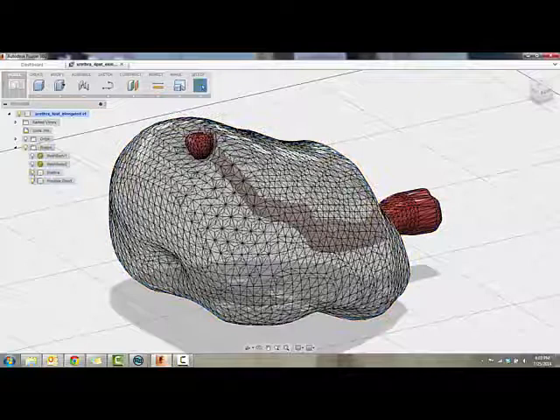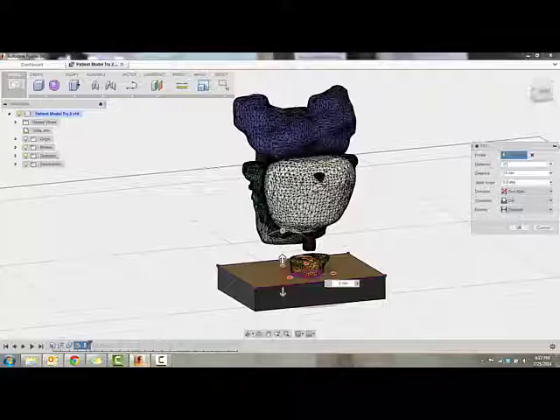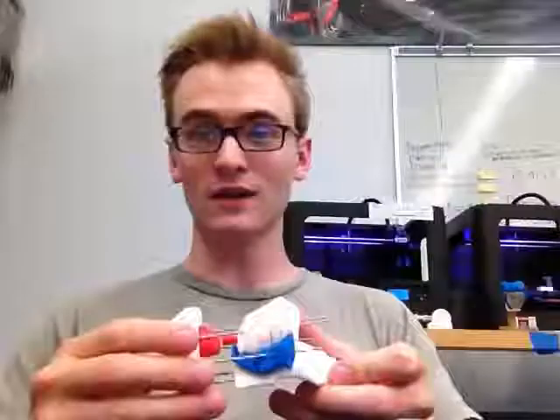We also love Fusion's ability to cut out sketches from one or all of the bodies selectively, because then we can create cool models like this that allow us to visualize the insides of organic bodies and see what's inside.